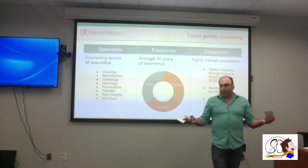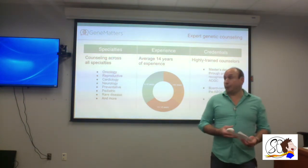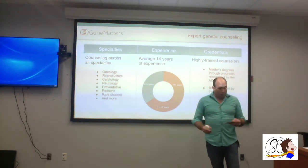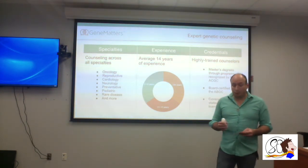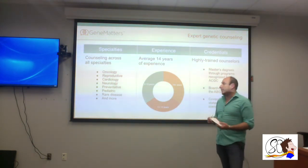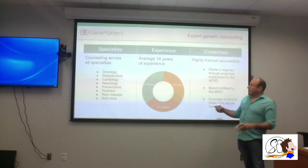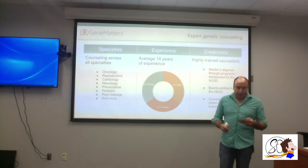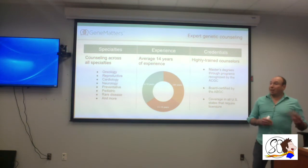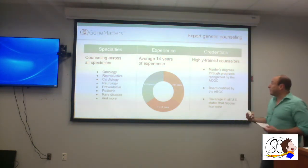For example, here in the valley we usually have to travel to San Antonio for some services — with telehealth we don't have to do that. The specialties we offer include oncology, reproduction, cardiovascular, neurological, preventative care, pediatrics, and rare diseases. All of our genetic counselors have an average experience of 14 years, hold master's degrees, are certified, and some even hold licensures.